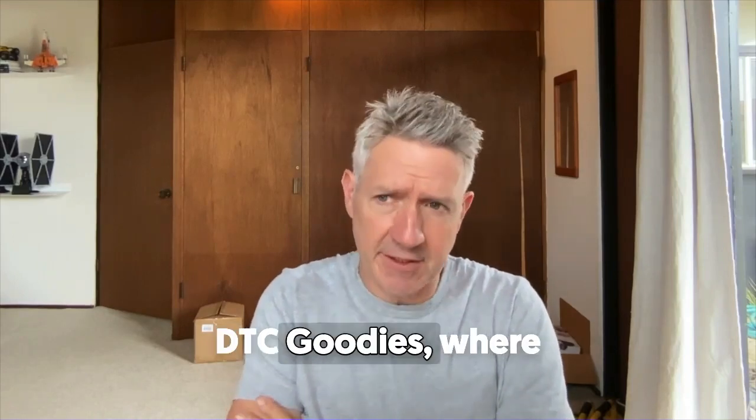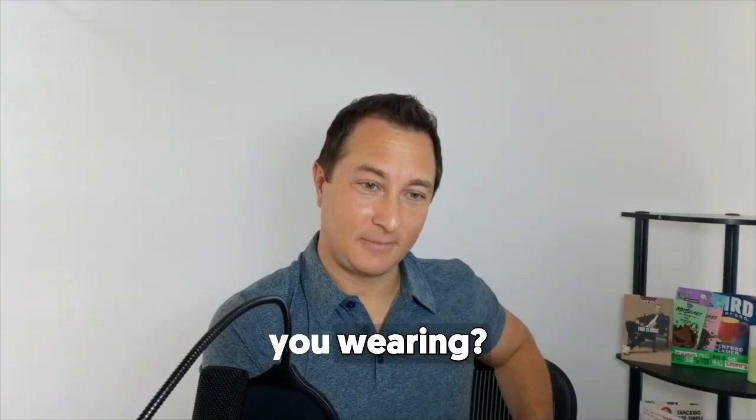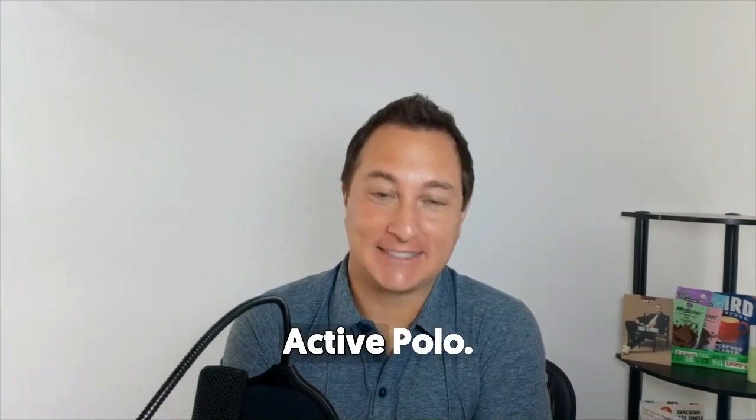On today's D2C Goodies, where we talk about a bunch of stuff we ordered online and how we'd market it. Mike, what are you wearing? You noticed? I noticed you're wearing something. What is it? It's my True Classic active polo.